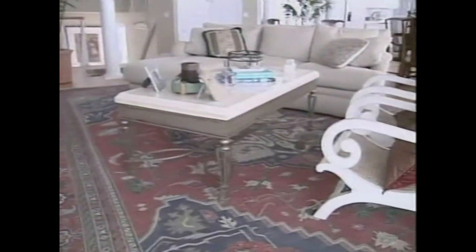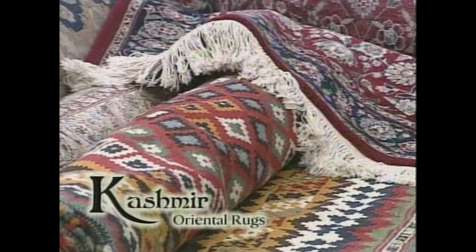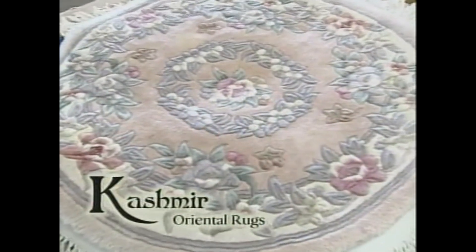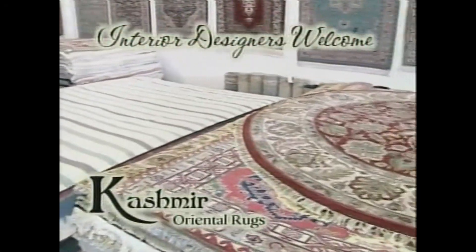Is your home decor missing that finishing touch? Visit Cashmere Oriental Rugs for hand-knotted rugs from around the world. We directly import some of the finest rugs from all parts of the globe, offering a generous selection for you to choose that finishing touch to any room.